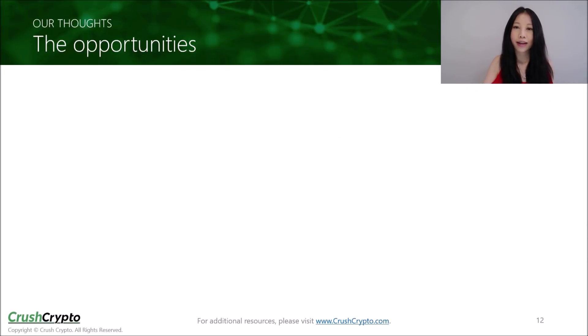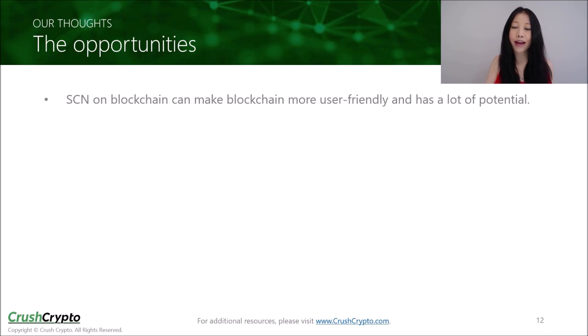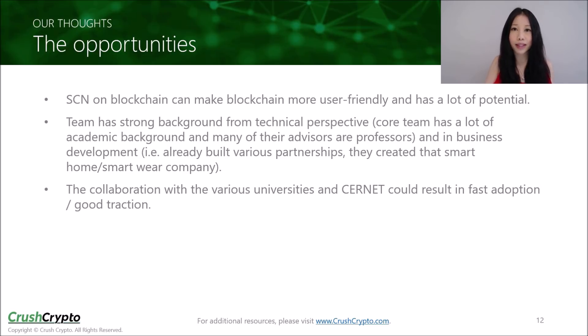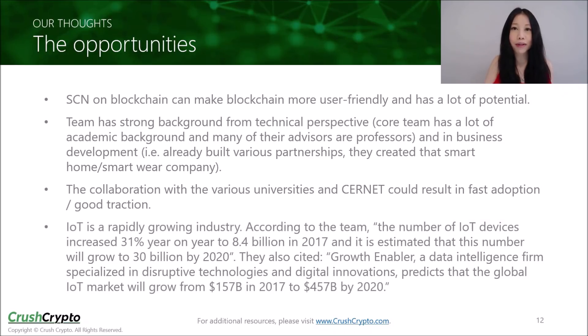In our review, SCN on the blockchain can make blockchains more user-friendly and has a lot of potential. The BlockCloud team has a strong background from a technical perspective, as the core team comes from an academic background and many of their advisors are professors. They are also strong in terms of business development experience, having established the smart home smartware company Odeman and already started building partnerships for BlockCloud. Their collaboration with various universities and CERNET could result in fast adoption and good traction. The Internet of Things is a rapidly growing industry; the number of IoT devices increased 31% to 8.4 billion in 2017, and it is estimated this number could grow to 30 billion by 2020. The global IoT market could grow from $157 billion in 2017 to $457 billion by 2020.